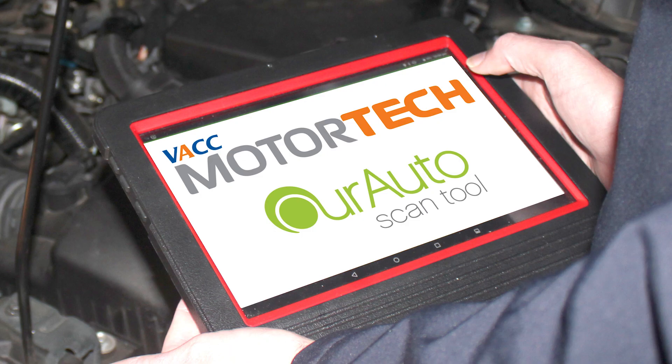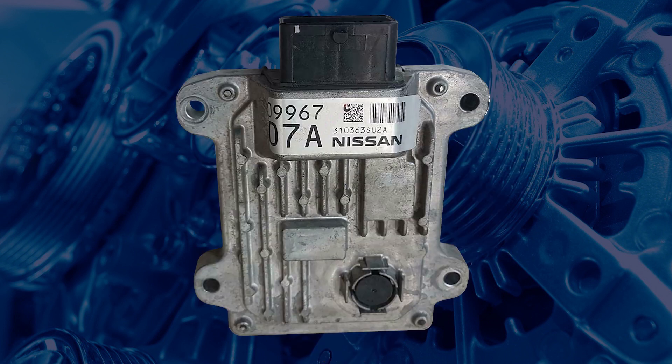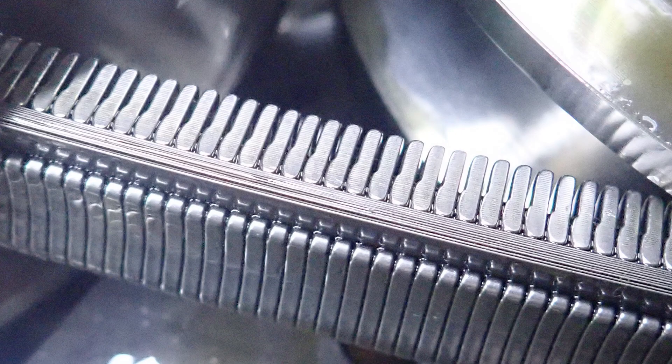If you have completed a diagnostic procedure and confirmed that the transmission requires replacement, unfortunately you can't just replace the transmission and expect these vehicles to drive. Jatco CVTs use adaptive learning to improve the transmission operation. This means that the transmission control module, or TCM, adapts to the driving conditions and wear in the components.